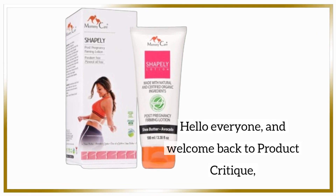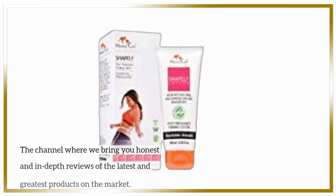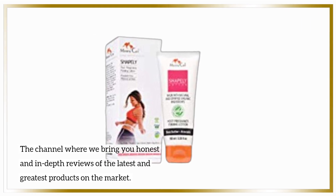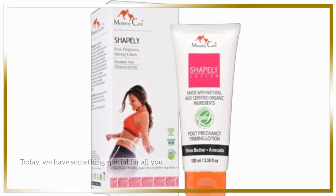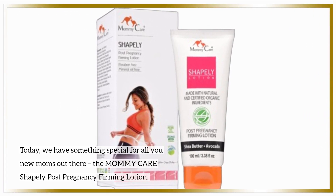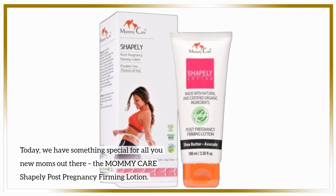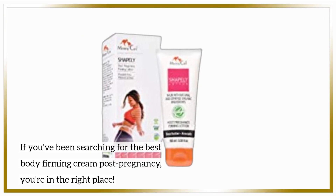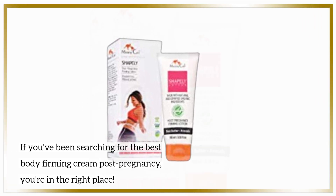Hello everyone, and welcome back to Product Critique, the channel where we bring you honest and in-depth reviews of the latest and greatest products on the market. Today, we have something special for all you new moms out there: the Mommy Care Shapely Post-Pregnancy Firming Lotion. If you've been searching for the best body firming cream post-pregnancy, you're in the right place.